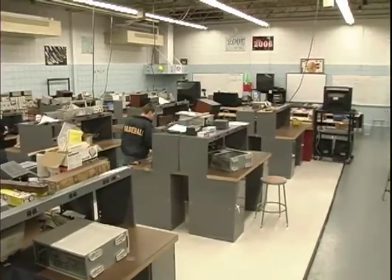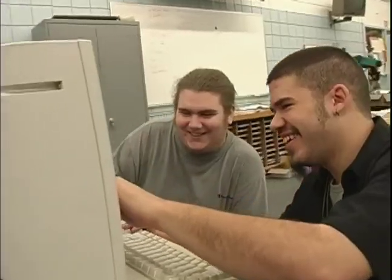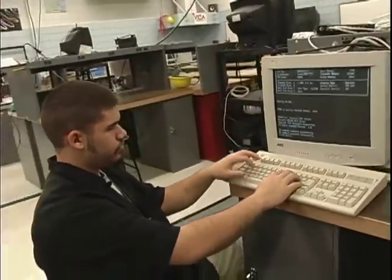Now someone has to keep this electronic world working and advancing. This could be you, the electronics technician. Communications, industrial electronics, information technology — you learn it all.